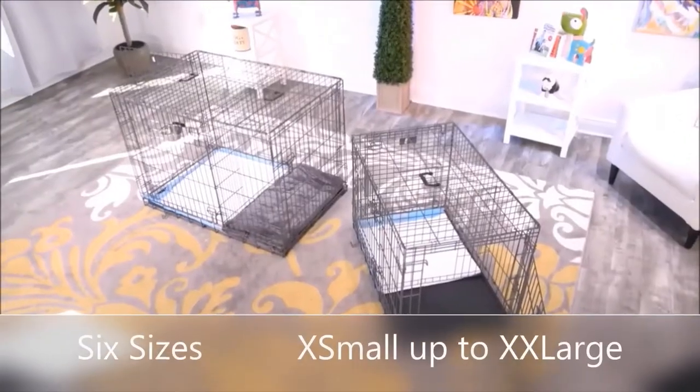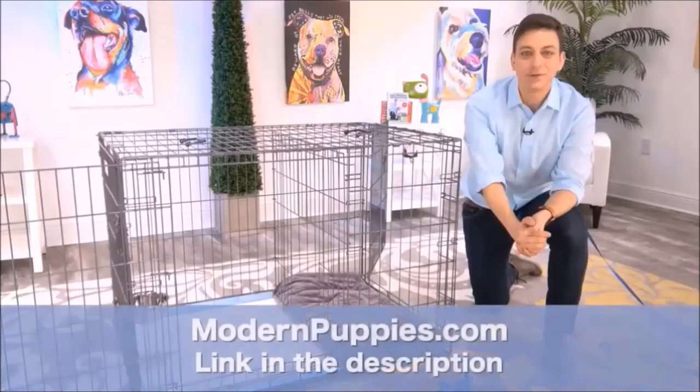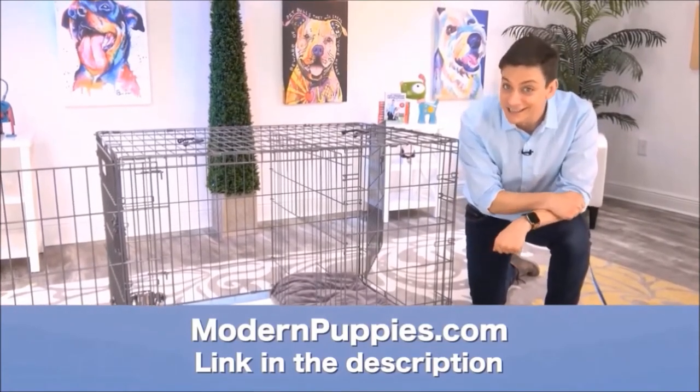The potty training puppy apartment comes in many sizes to fit all types of dogs. You can get the Potty Training Puppy Apartment at ModernPuppies.com. I'm going to have a link in the description, along with a coupon code that's going to give you a nice discount. That's all.